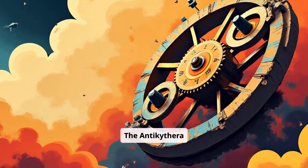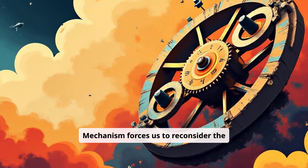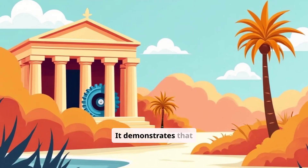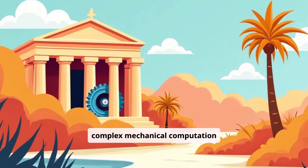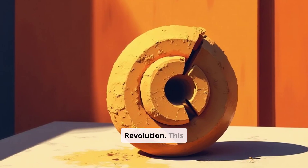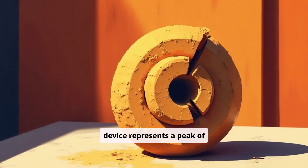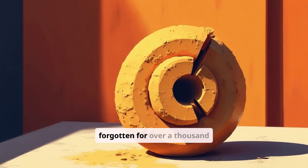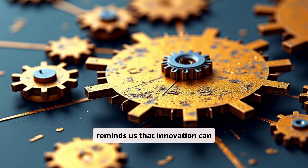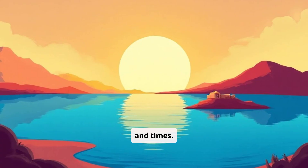The Antikythera mechanism forces us to reconsider the linear progression of technological development. It demonstrates that complex mechanical computation existed long before the Renaissance or the Industrial Revolution. This device represents a peak of ancient ingenuity that was seemingly forgotten for over a thousand years. Its rediscovery reminds us that innovation can emerge in unexpected places and times.